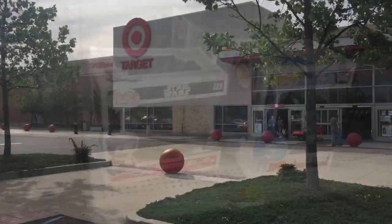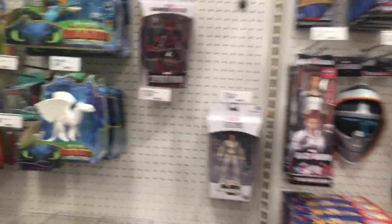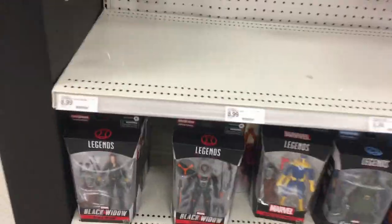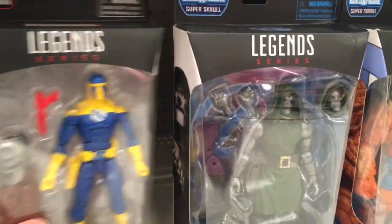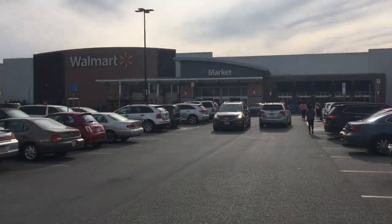Target number three with absolutely no luck so far today. Trying not to get discouraged. They basically have a little bit on the end cap and some Fantastic Four.